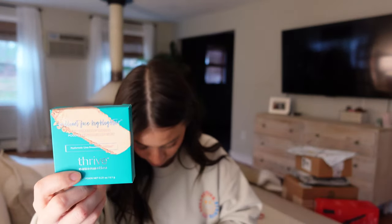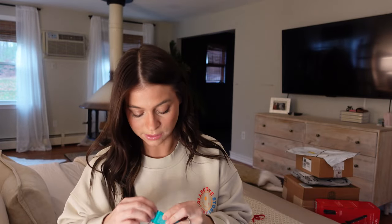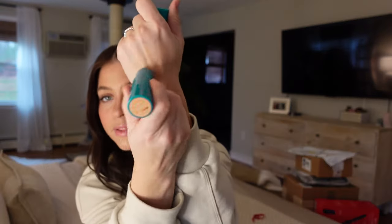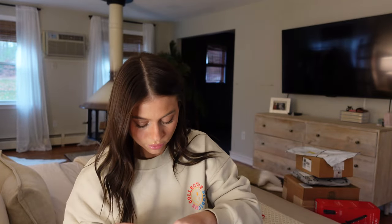They have really good blushes. I think this is a rose gold shimmer — that looks pretty. Let's put this on. If you haven't heard of Thrive Cosmetics, they have just an amazing mission behind their brand. Oh god, that's freaking beautiful on the eyes or the face. Stunning. I love all their stuff — maybe we need to do a dedicated Thrive Cosmetics video. Let me know if you want that.